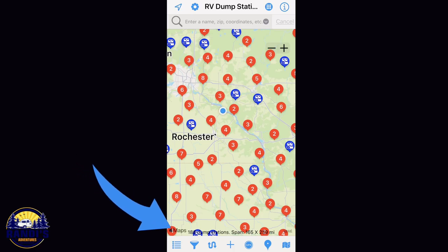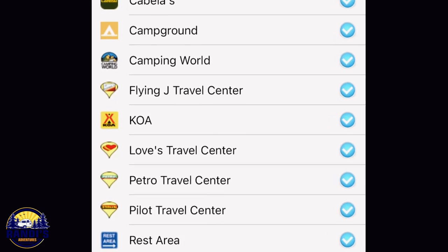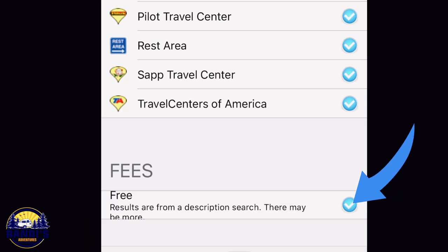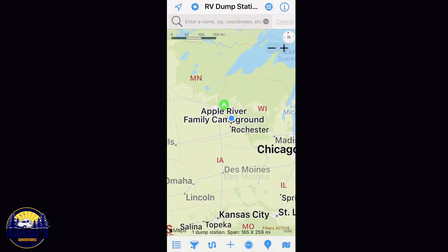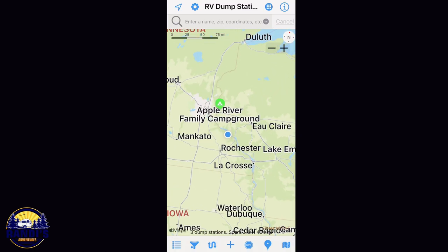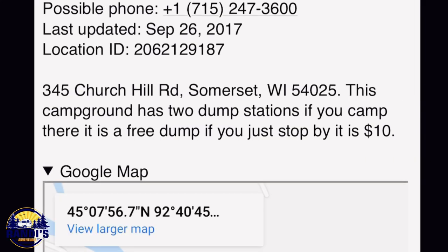The app has a filtering feature — here's a list of the different types of dump station locations it uses and you can filter your search results by these different types. It also lets you search for free dump stations, but there's not too many free results. I clicked around on many of these free results and a lot of them weren't actually free. For example, one says if you camp there it's a free dump, but if you just stop by it's ten dollars. The cost to use dump stations isn't listed anywhere.